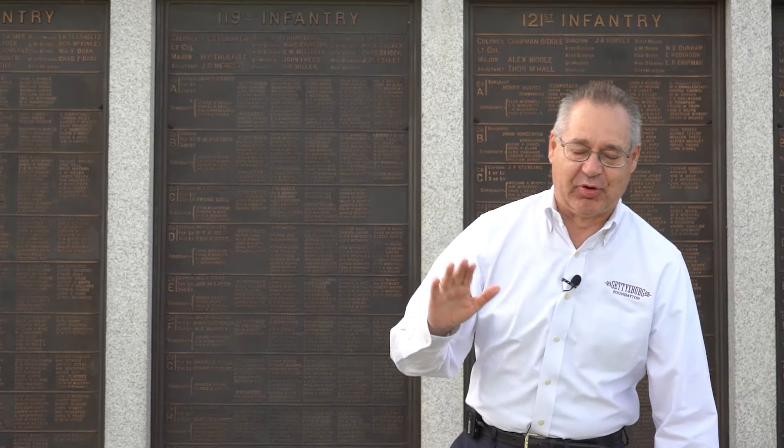Hello, everyone. Wayne Motts, the President Emeritus and Historian at the Gettysburg Foundation, coming to you on a beautiful day on the Gettysburg Battlefield at the Pennsylvania Memorial for this episode of Museum Mondays.